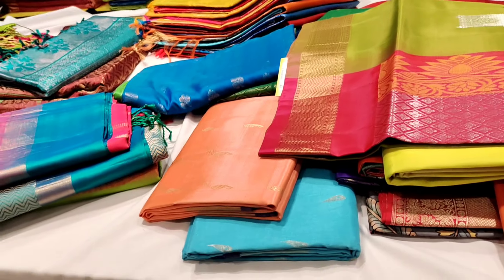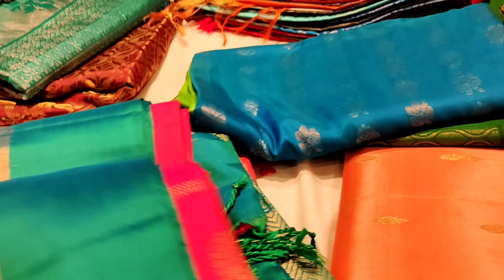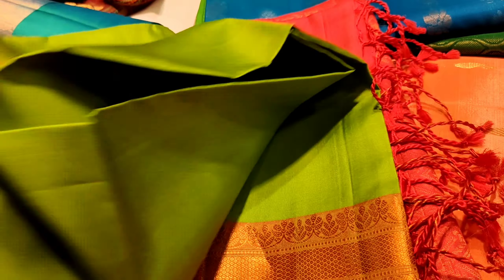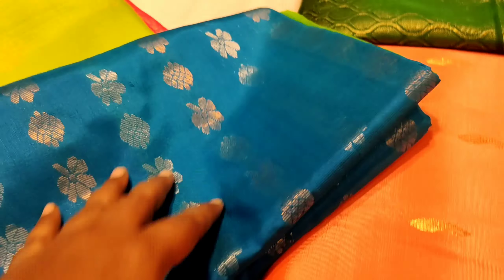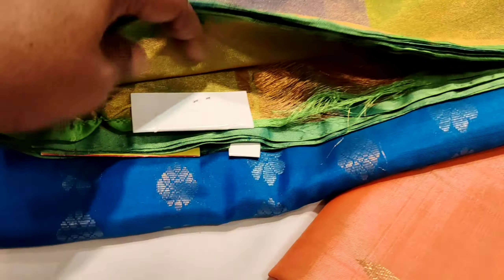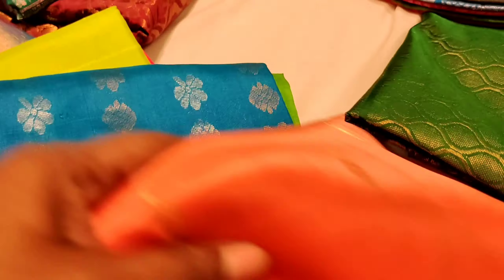I have the same new collection, and I have the same models with mix and match. I have the same offer, and I have the same quality. This is a lovely color.